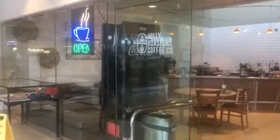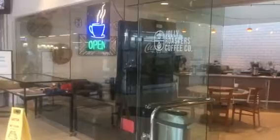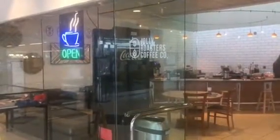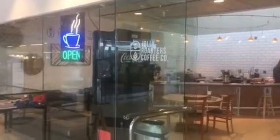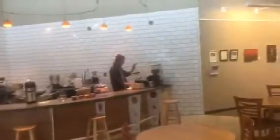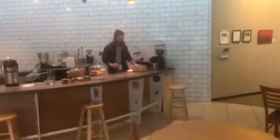I'm standing out in front of the open door for Virginia Beach Central Library, located at 4100 Virginia Beach Boulevard. Inside the Virginia Beach Central Library, I'm here at the Jolly Roasters Coffee Co, and their website is www.jollyroasters.com.